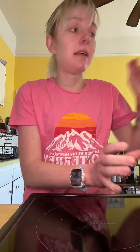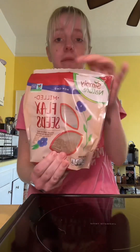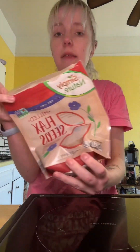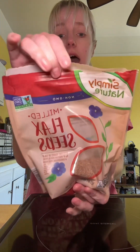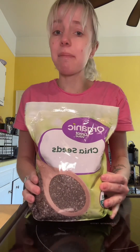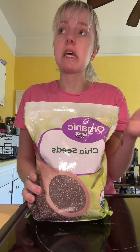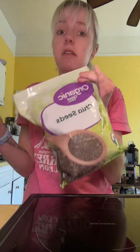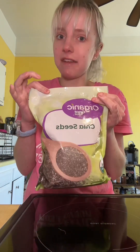A few really good fiber options I like are flax meal seed — this is from Aldi's, but you can get it in any grocery store. This is what I love to put in for some fiber. You can also do chia seeds — I personally don't like to have chia seeds in my smoothies as much as flax meal. I prefer flax meal, but chia seeds are still a really great option.